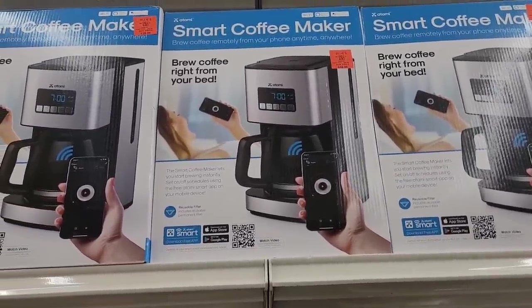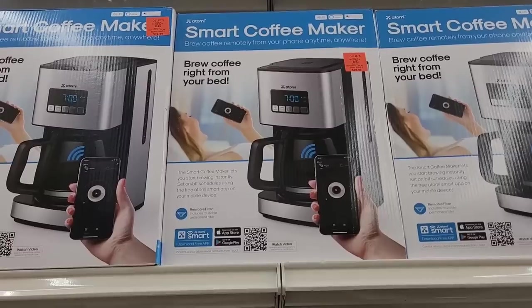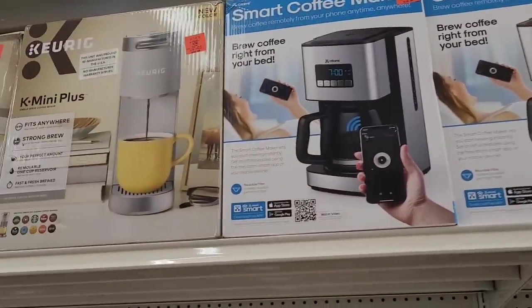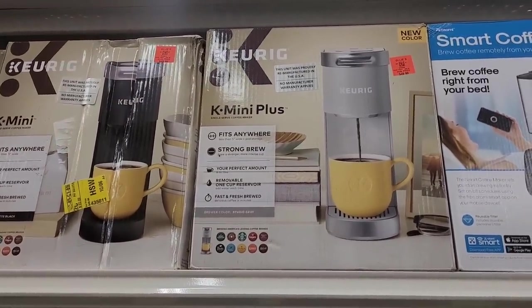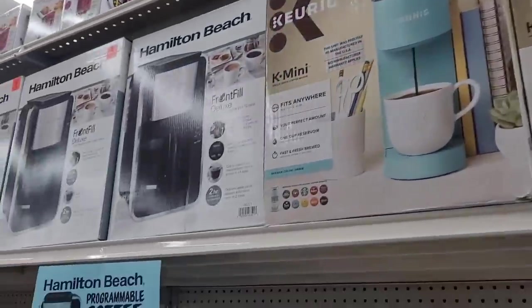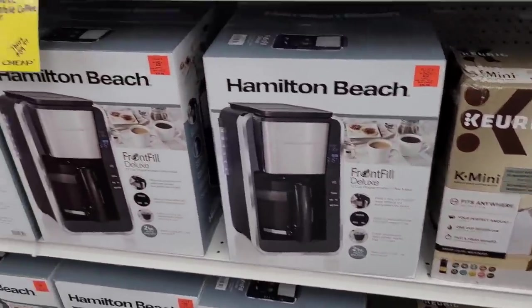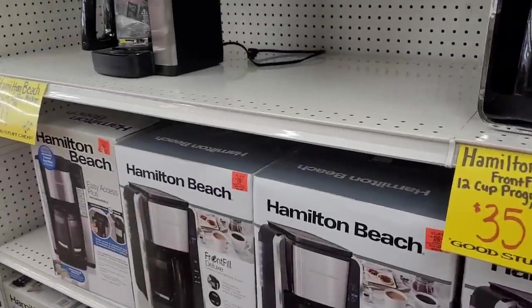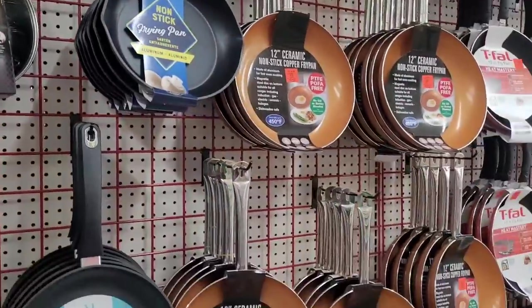When did they brew coffee right from your bed? They just itching to set something on fire! Then they have these Keurigs right here — the K Mini Pluses, they're $49.99, they're cute. You know what they need in here? They need an ice maker — one of them little portable ones that sit on top of your counter. That's what they need.